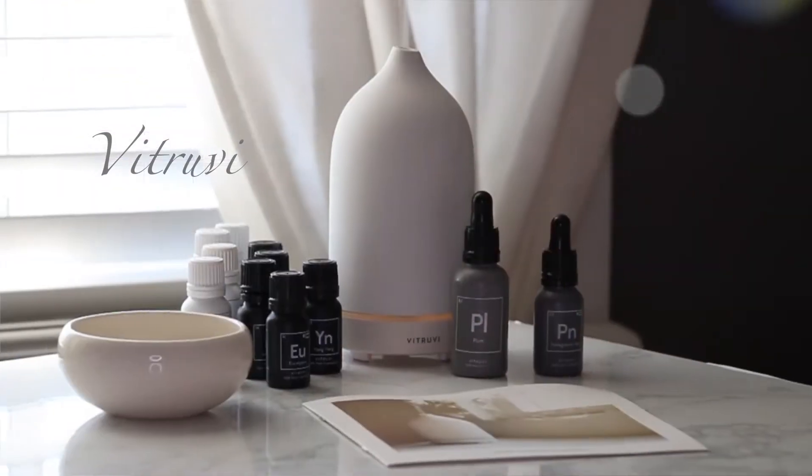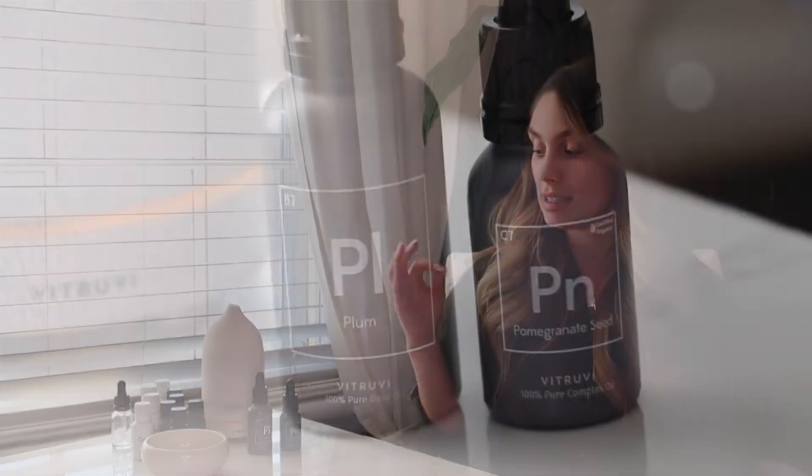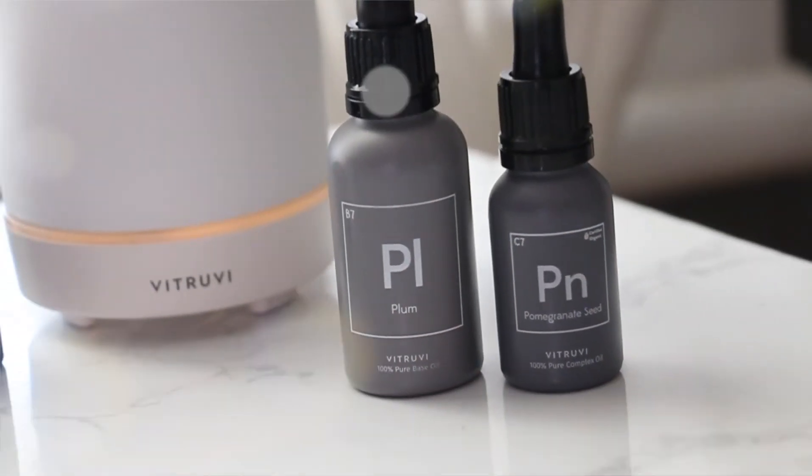Vitruvi is a Canadian-based company that started out making diffusers and essential oils, which is what I have going on right here. If you guys know me, you know that I'm totally into my essential oils and diffusers. I literally have this diffuser on all the time right beside my desktop — I just love breathing in really yummy scents that are good for you as well.